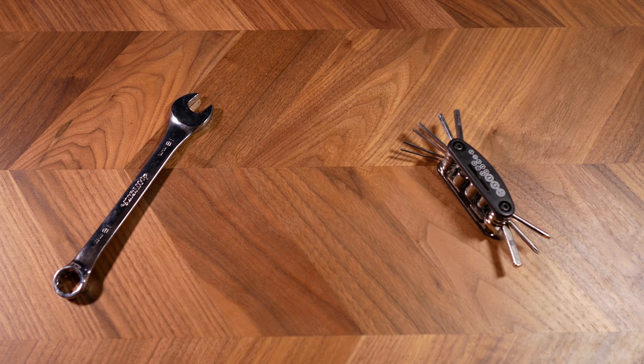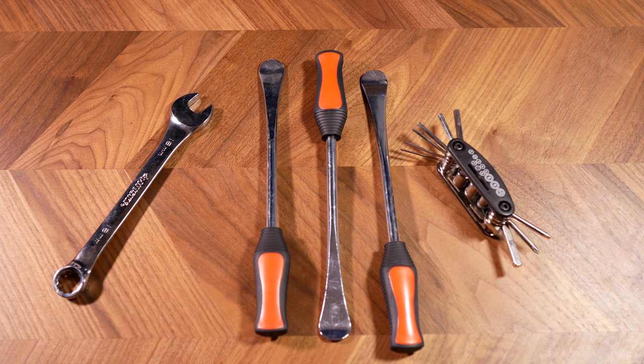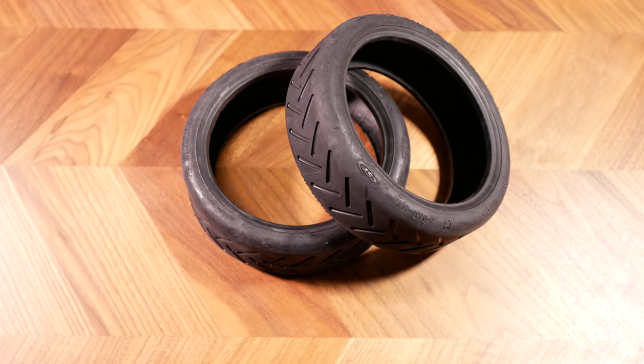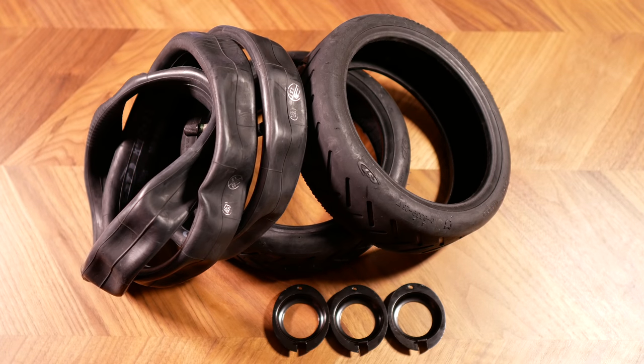But first you'll need to get some tools — and some more tools, and maybe a few more tools. Bird will send you the supplies you'll need to get started on some common repairs: things like stickers, tires, tubes, and collars. Once your mechanic account is activated, you can open your Bird rider app and toggle into mechanic mode.